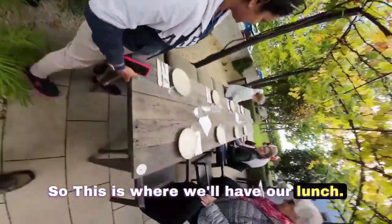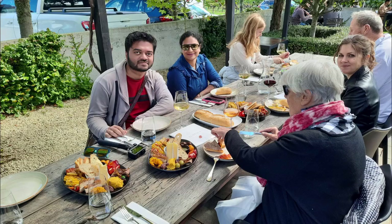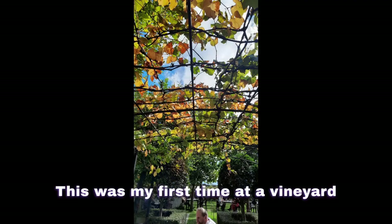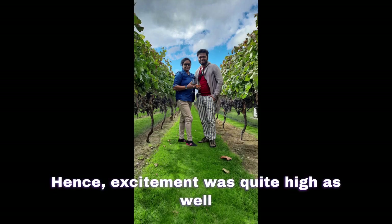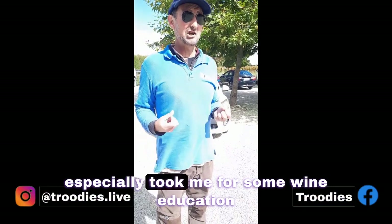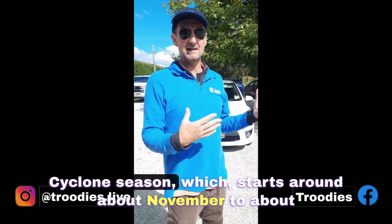This is where we love our lunch. I saw the vineyards for the first time. That's why it was a lot of excitement. I'm curious to see — Jozo Travels, especially — I got wine and a little bit of local knowledge for free, which I'll share with you.